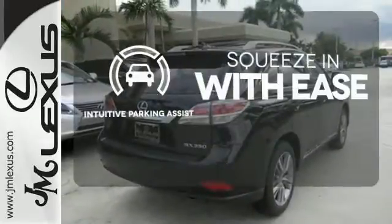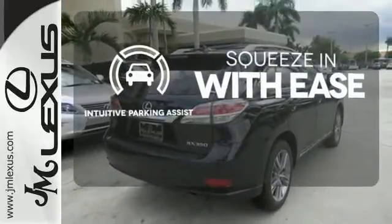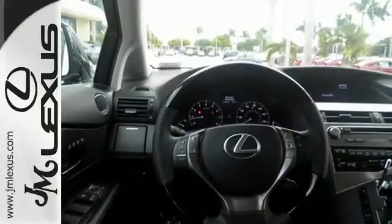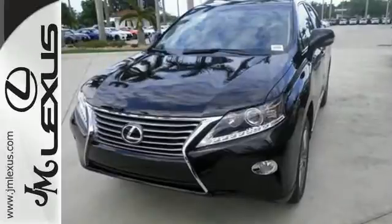Intuitive Parking Assist lets you squeeze into those tight spots with ease. Don't settle for boring — bring home this invigorating 2015 Lexus RX 350.